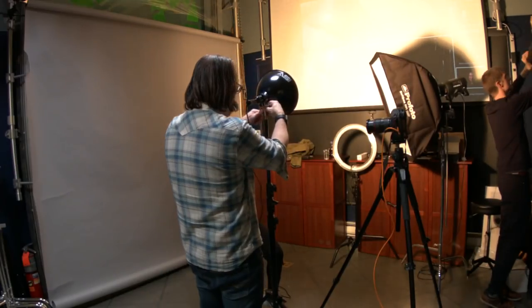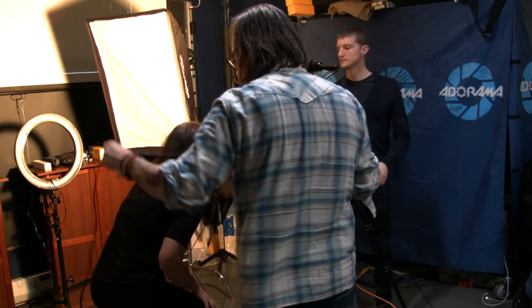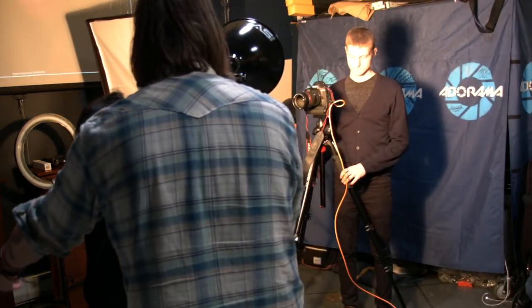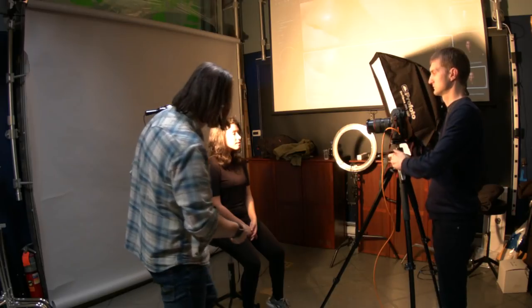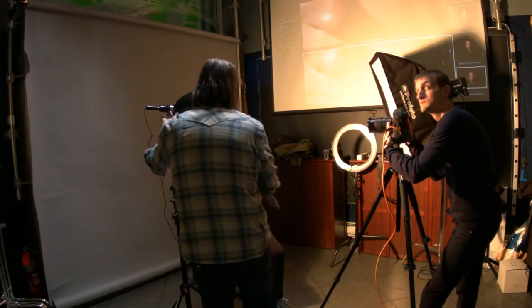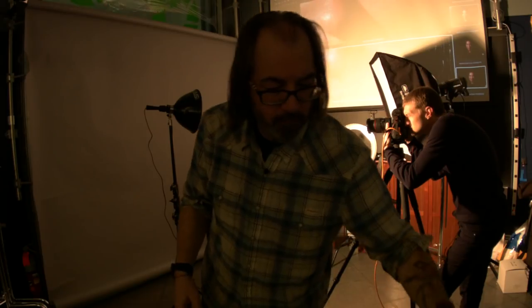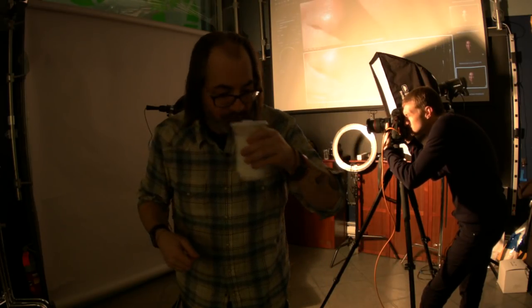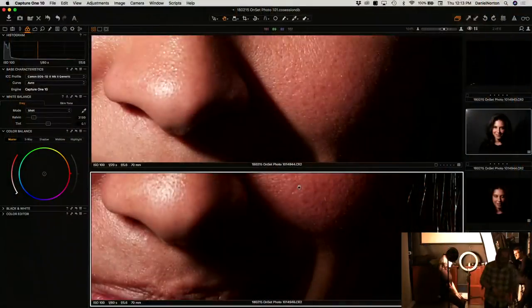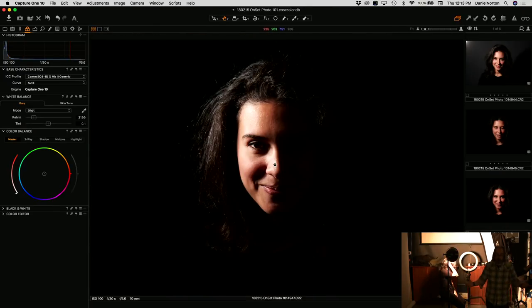The reflector also gives us control — I can feather it so the light goes off the background. Now I'm only hitting one side of her face, but I'm keeping it off the background. Versus having the bare bulb, we now have control. So if you want some drama, but you don't like that it's so dark on her face, we can bounce light back in.